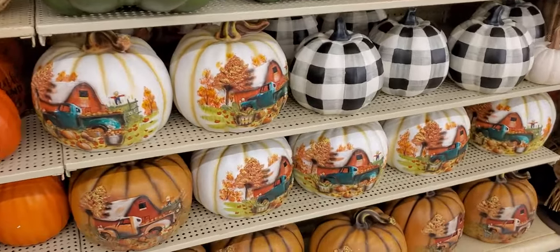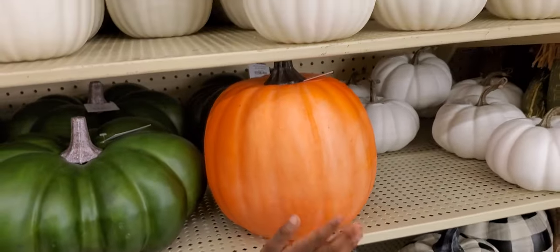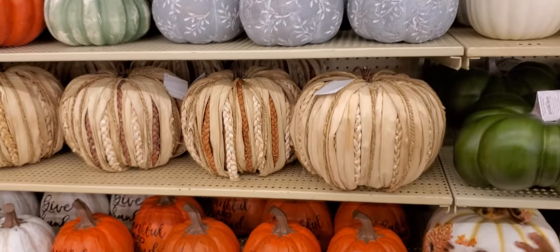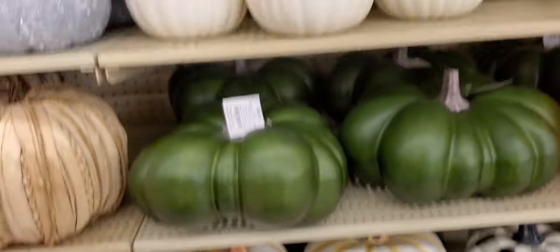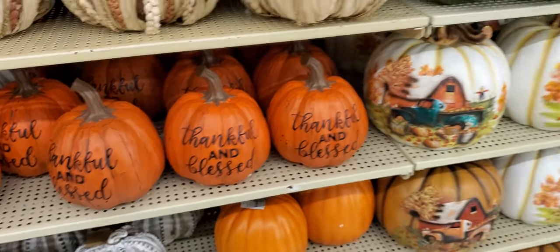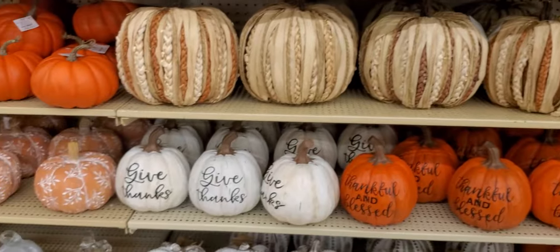My grandson is so fascinated with these pumpkins. Look at them — they are cute! Black and white with a truck, orange, different sizes and colors, made out of different fabrics. Green ones too. 'Thankful and Blessed,' black and white ones — 'Give Thanks.'